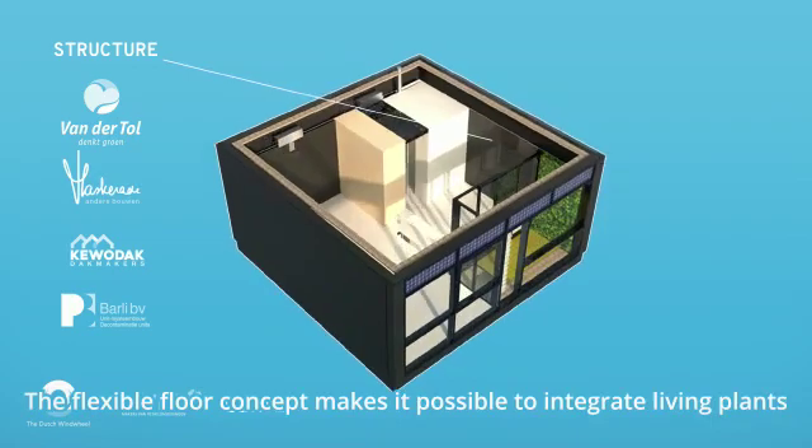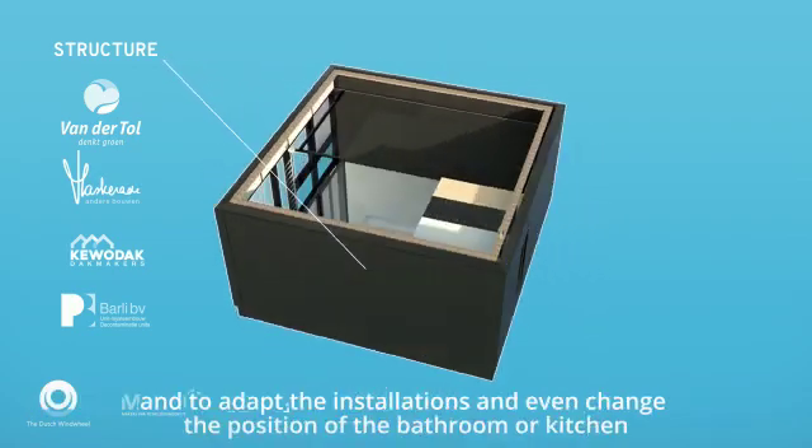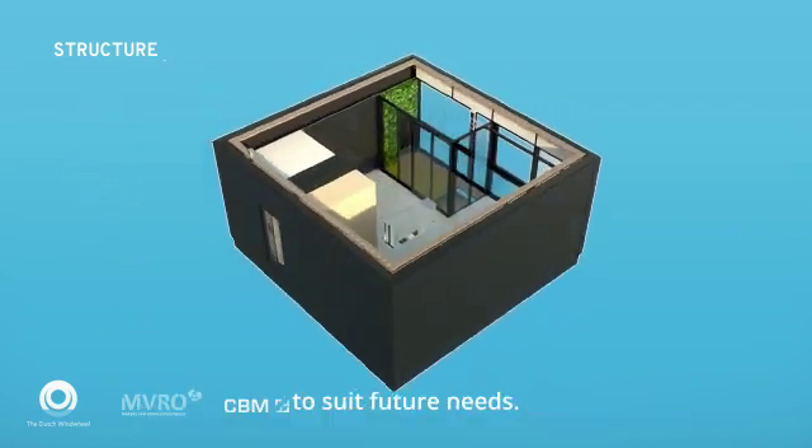The flexible floor concept makes it possible to integrate living plants and to adapt the installations and even change the position of the bathroom or kitchen to suit future needs.